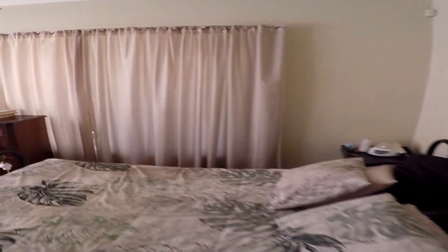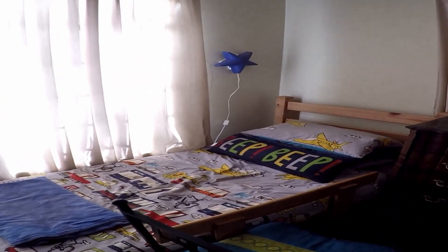We move into the main bedroom. As you can see there's a large double bed or king-size bed in the room, with a small single bed as well. The ensuite has a basin, toilet, and shower.